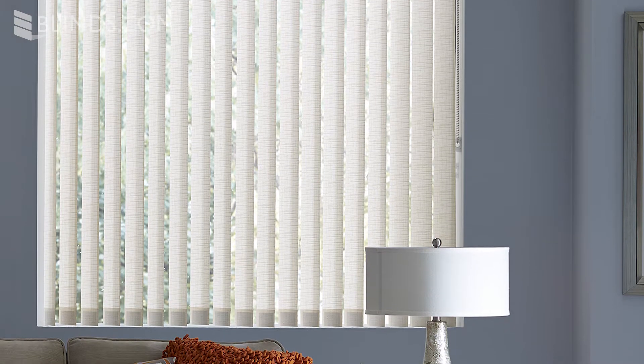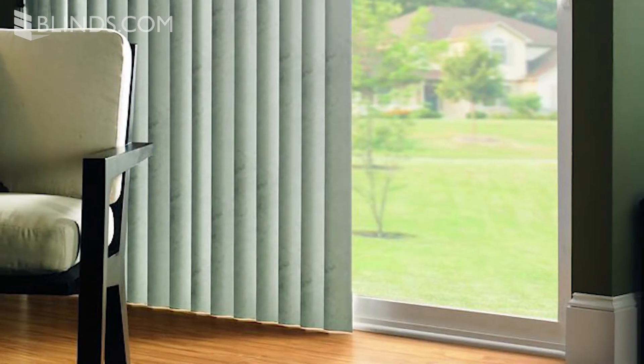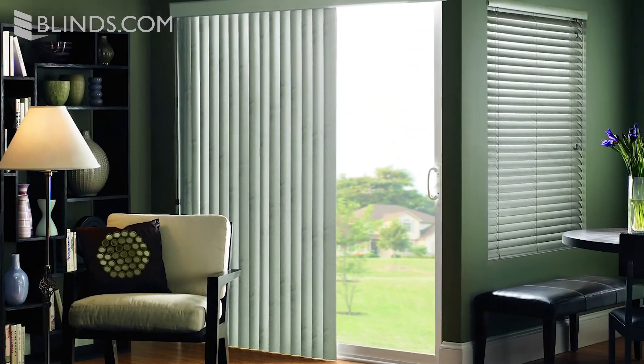In addition to PVC and faux wood, vertical blinds are also available with fabric slats for a softer touch. Vertical blinds feature an enormous selection of colors to match any decor with a range of neutral tones and whites. If blocking light from your patio is one of your goals, S-shaped vertical blinds have a shape that gives you a tighter closure and helps darken your room.